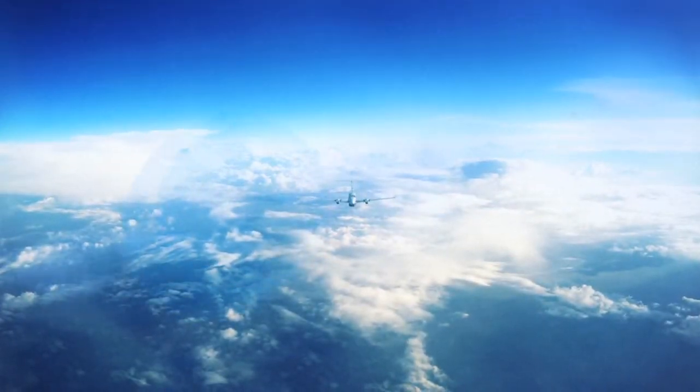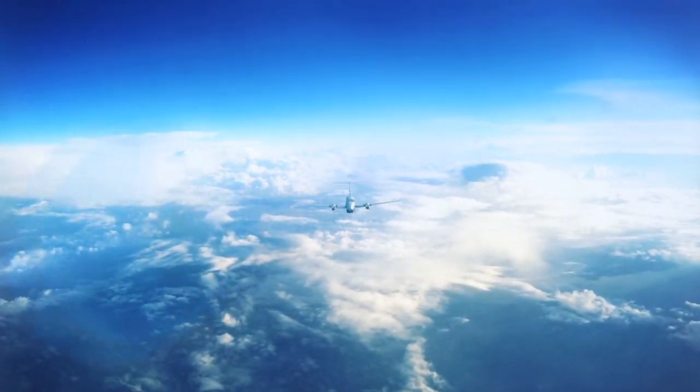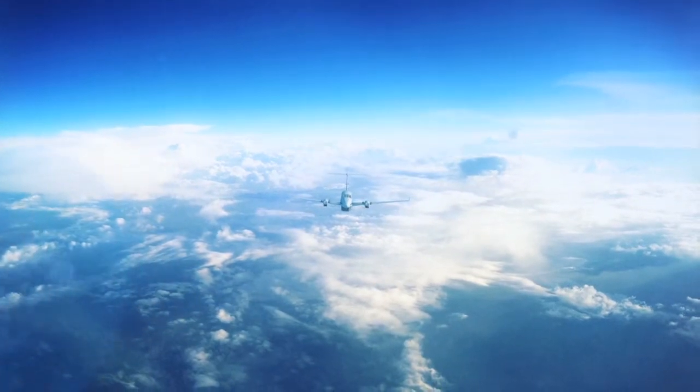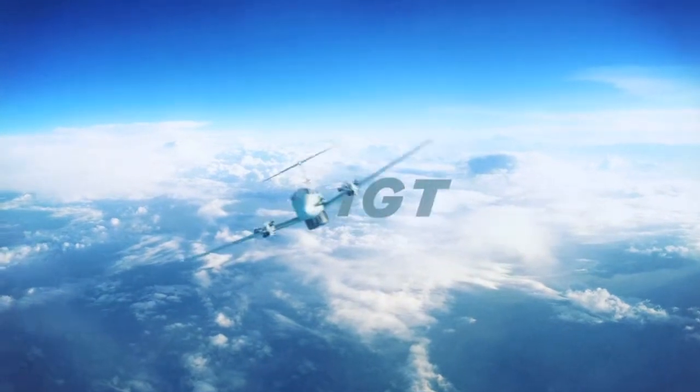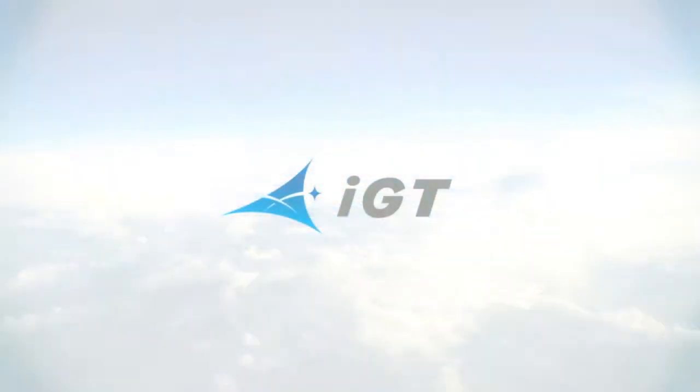Military forces and government agencies depend on situational awareness, no matter where the mission travels. And today, that means secure voice, data, and video up here. IGT can make it happen.